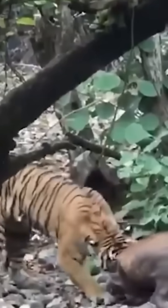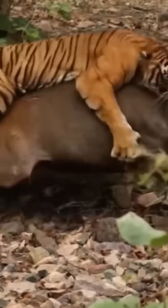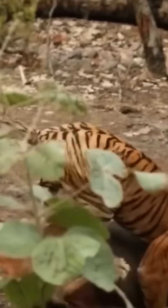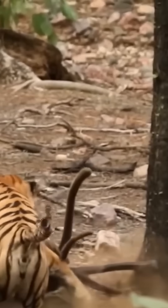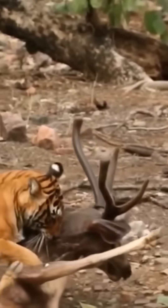In fact, scientists tested this using dichromatic goggles, letting humans see the way herbivores do. And the tiger? Practically disappeared. So next time you think evolution messed up, remember — you're not the target audience.